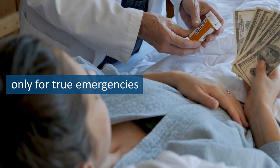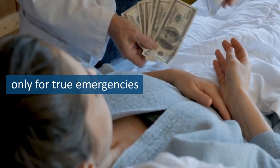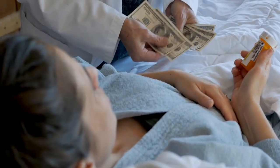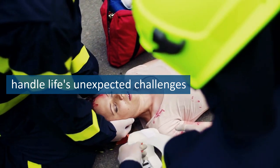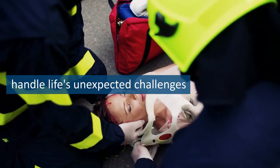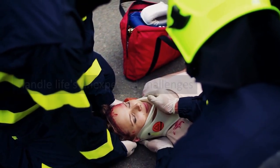Remember, this fund is only for true emergencies such as a job loss or unexpected medical expense. It's not for impulse purchases or vacations. By having a starter emergency fund, you'll be better equipped to handle life's unexpected challenges without going further into debt. This is the first step on your journey towards financial freedom.